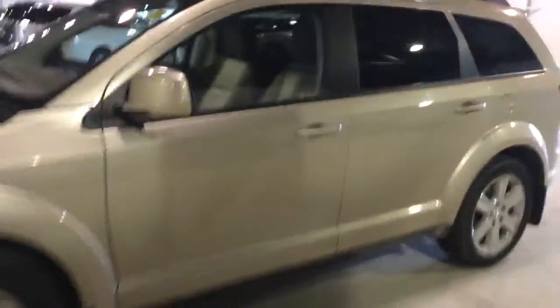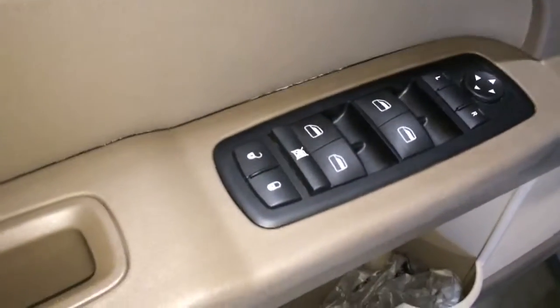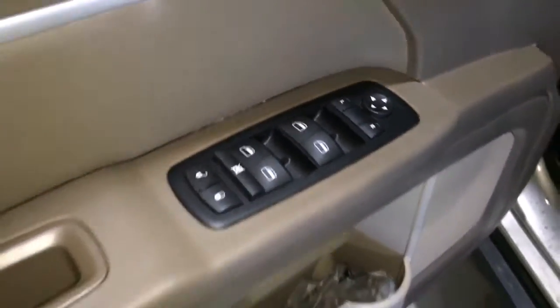If you come with me to the driver's door, as I open the door we have our power windows here, our power locks, and also we have our power mirror adjustments.